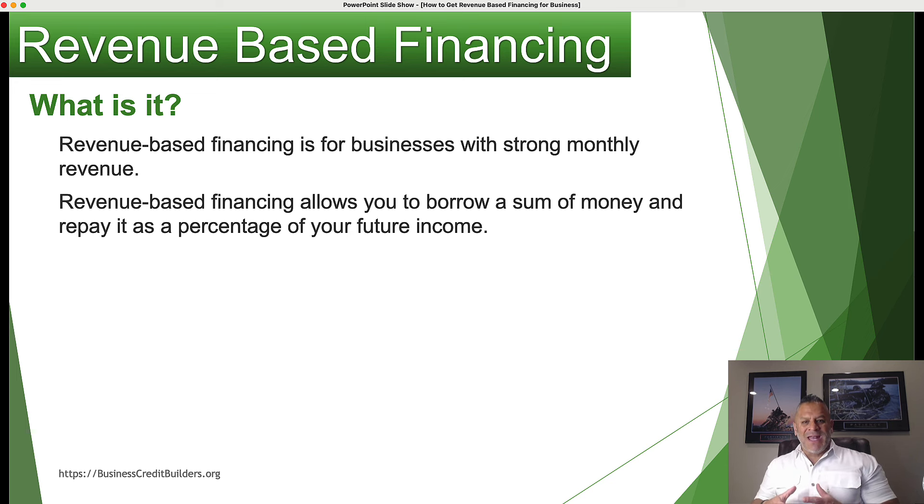Revenue-based financing allows you to borrow money and repay it as a percentage of your future income. What's different is that with a traditional business loan, there's collateral usually required, a personal credit check, and they look at your P&Ls and your financials. There's much more involved. You have an interest rate and a fixed payment. But with revenue-based financing, they're not looking at all that data — they're looking at revenue, and you're borrowing based on a percentage of your future income.